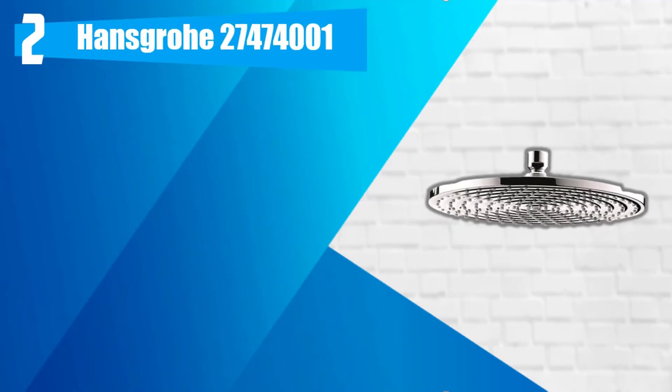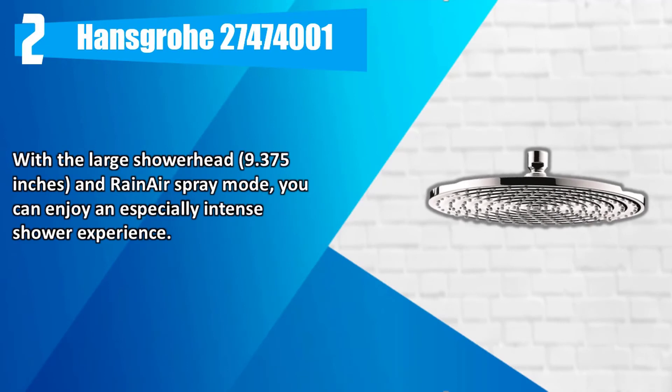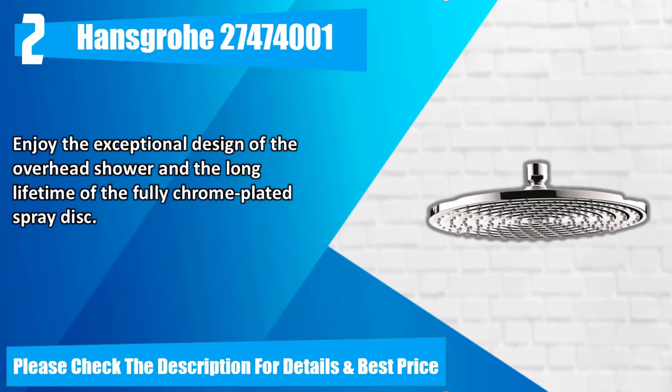Number 2. Hensgra 27,474,001. With the large showerhead, 9.375 inches, and Rain Air Spray Mode, you can enjoy an especially intense shower experience. Enjoy the exceptional design of the overhead shower and the long lifetime of the fully chrome-plated spray disc. Please check the description for details and best price.